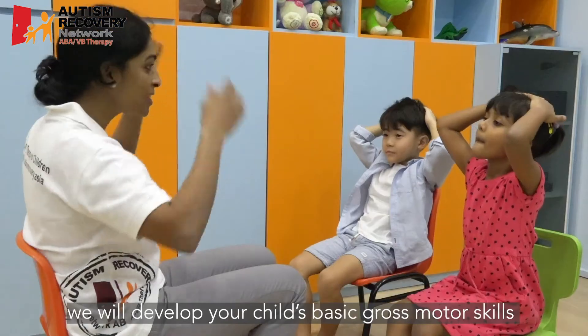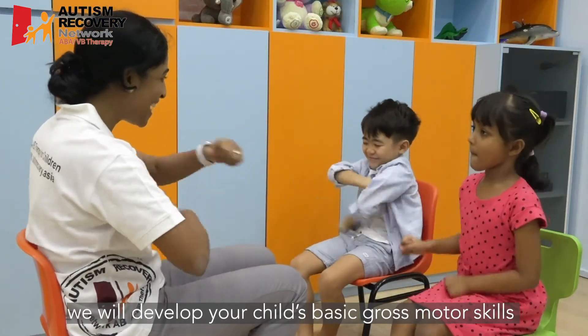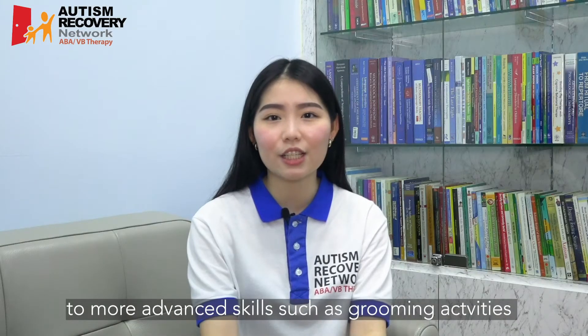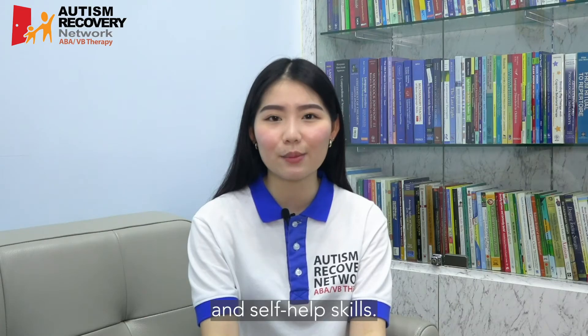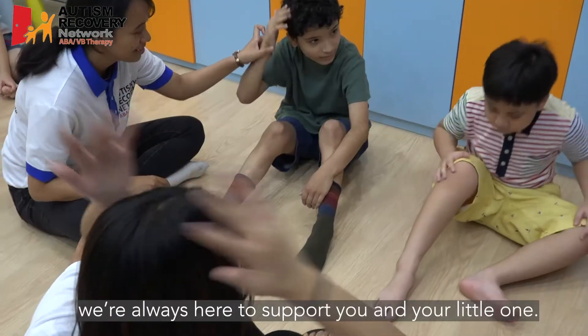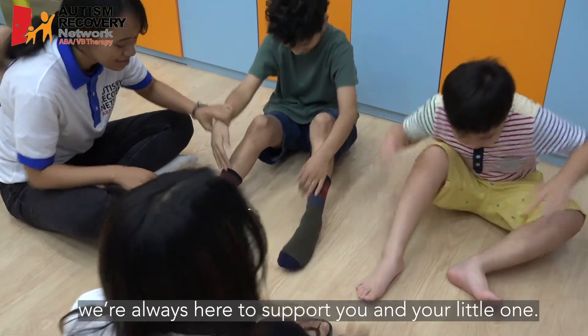As part of our one-to-one ABA VB therapy, we will develop your child's basic gross motor skills such as participating in parallel play, to more advanced skills such as grooming activities and self-help skills. Remember that your child deserves the best and we're always here to support you and your little one.